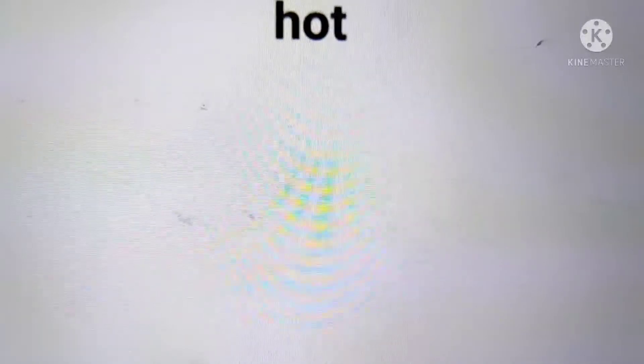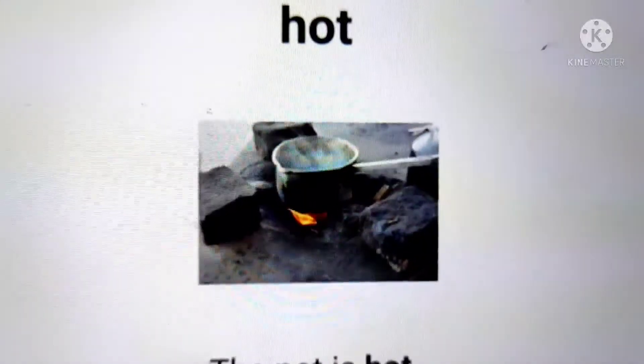The last new word we are going to learn today is hot. Hot is a feeling you get when you stand under the sun, or when you touch something which is burning. Let's make a sentence with the word hot in it.